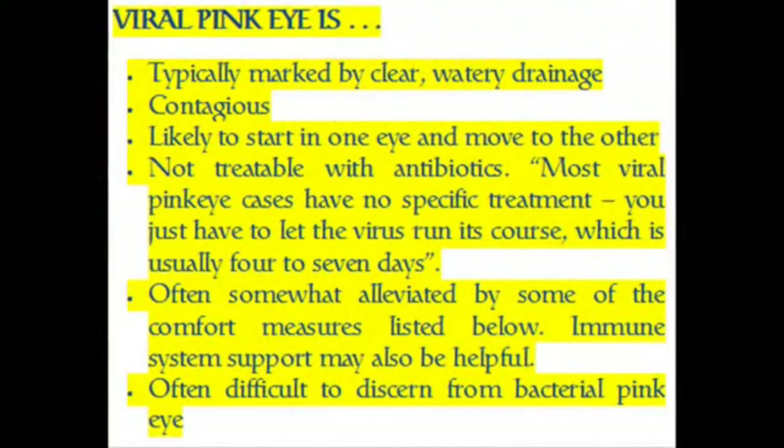Viral pink eye is typically marked by clear, watery drainage. It is contagious and likely to start in one eye and move to the other. It is not treatable with antibiotics. Most viral pink eye cases have no specific treatment — you just have to let the virus run its course, which is usually 4 to 7 days. It is often somewhat alleviated by comfort measures, and immune system support may also be helpful. It is often difficult to discern from bacterial pink eye.